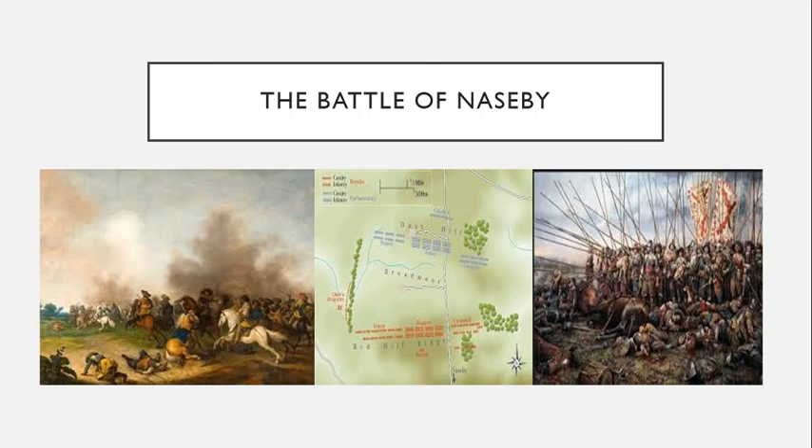Prince Rupert lost King Charles' artillery, his baggage train, and worst of all, King Charles' private correspondence. When the parliamentarians read King Charles' letters, they learned that the king had tried to get Irish and European Catholics involved in the English Civil War so they could crush the mostly Protestant rebels. Parliament published these letters and were able to tar King Charles with the brush of treason by noting that he was trying to bring in foreign soldiers to crush his own English subjects. And from there, the war would only get worse for King Charles.